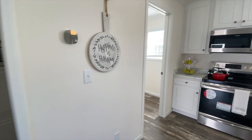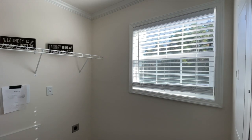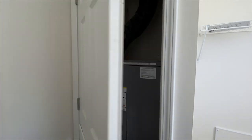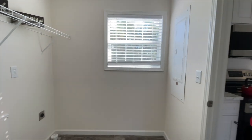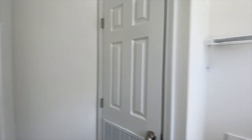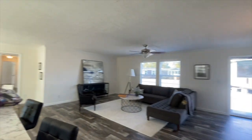Off the kitchen right here, you've got your laundry room. This one doesn't have a door, but you do have a window that opens, and your washer and dryer go there. Your AC unit goes in here, and then you've got a little cubby back there where you can put some shelving for extra storage. That's your laundry room.